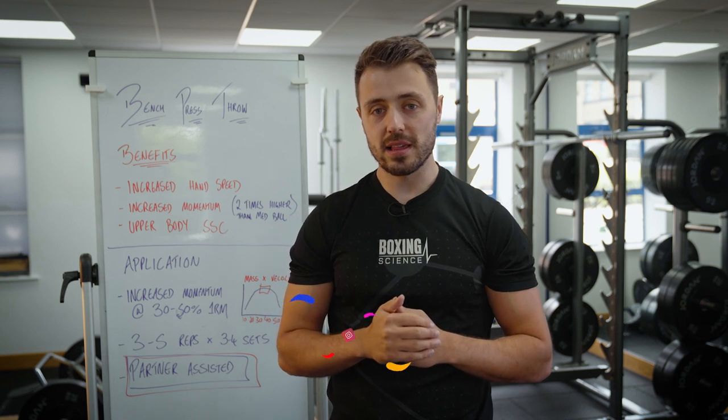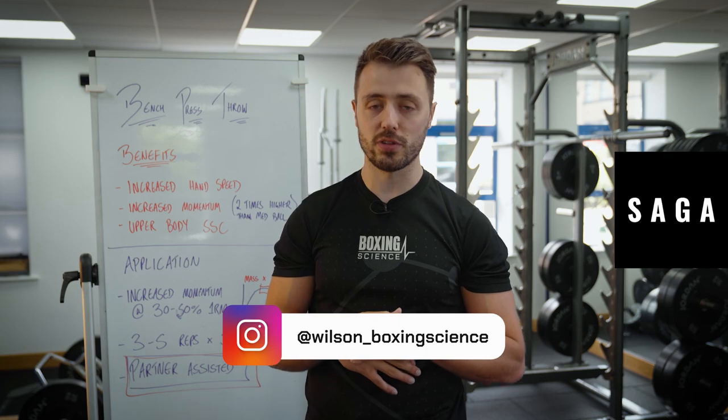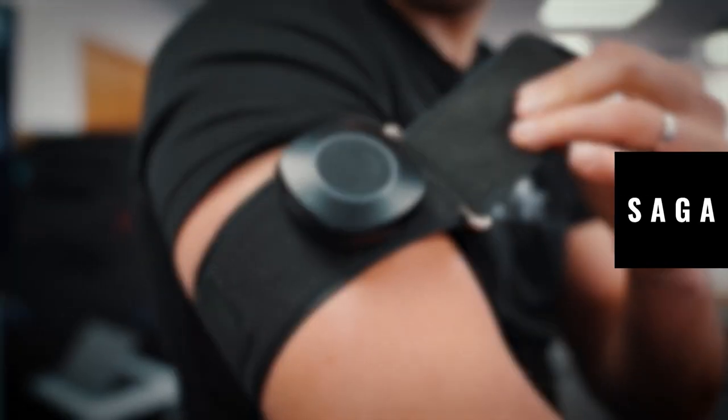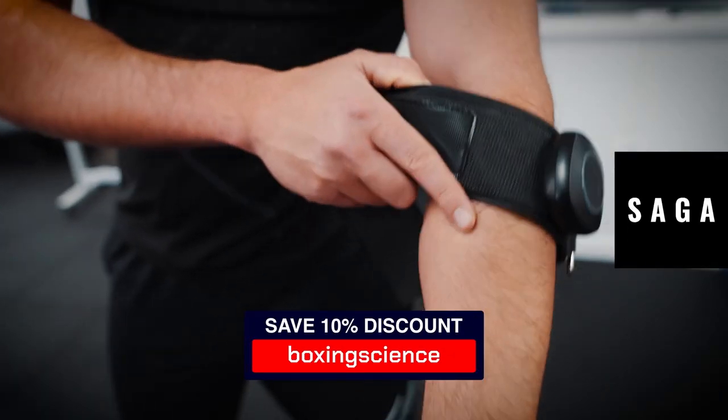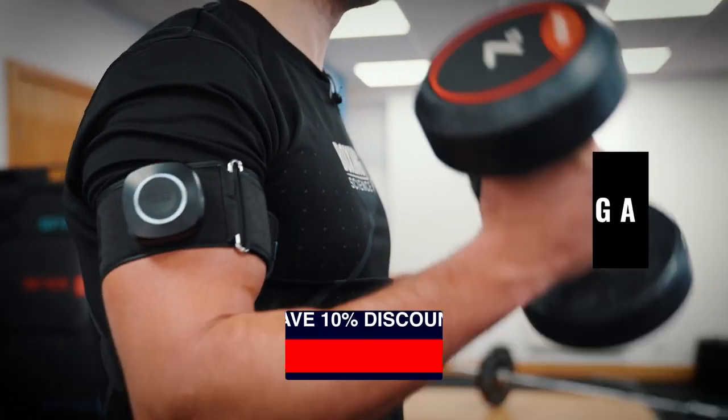Hello everyone, welcome to Boxing Science. This video is sponsored by Saga Fitness. Saga Fitness is a specialist in blood flow restriction training and you can get their BFR cuffs by visiting the link in the description and quoting Boxing Science to save yourself a 10% discount.